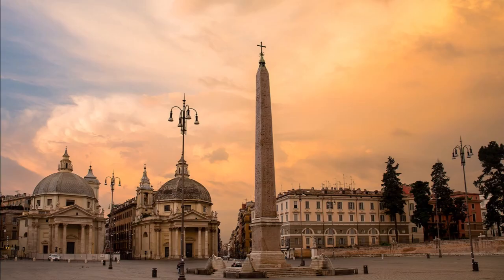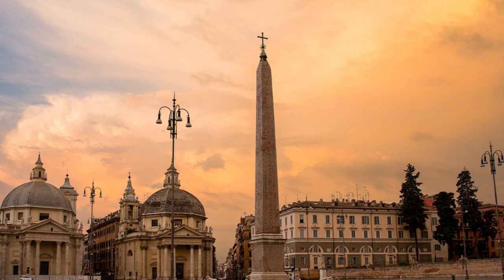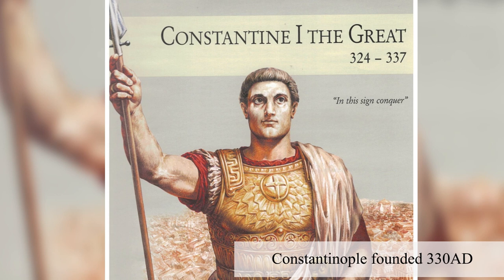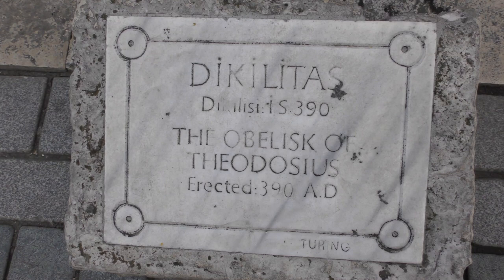Back in Rome, a similar obelisk had been installed in the Circus Maximus to mark Augustus' conquest of Egypt. Naturally, this trophy from an ancient and glorious civilisation was highly appealing to the Roman ego. So when Constantine built his new Rome, he wanted an obelisk too. For various reasons, though, this project stalled and wasn't completed for another 60 years. Our obelisk was finally erected in the Hippodrome in 390 AD by the Emperor Theodosius I.